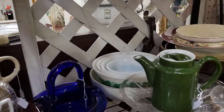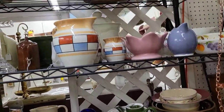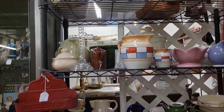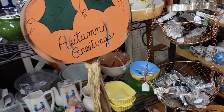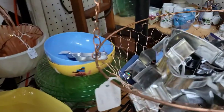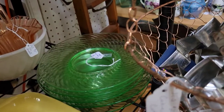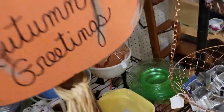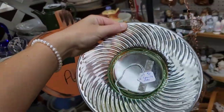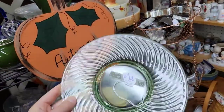Looks like we have a set of Pyrex nesting bowls back there. And look at these, kind of hidden down here — we have some uranium glass plates. Look at how beautiful this pattern is; I can't say I've ever seen it before. $25 for the stack of five plates. I love this spiral pattern.